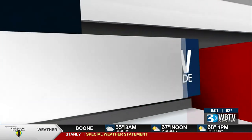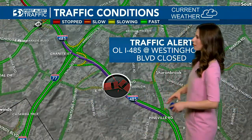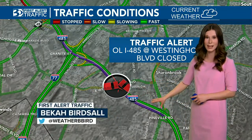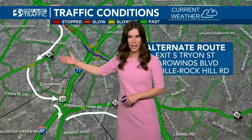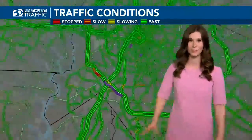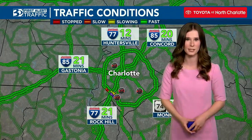Faith, delays continue to grow from this crash. For the best workaround — sponsored by Toyota of North Charlotte — the crash is currently on the outer loop of I-485 at Westinghouse Boulevard, just before South Boulevard. The inner loop is not impacted, but the road is closed all the way to 77. You'll want to exit from the outer loop of 485 to South Tryon Street, take that to Carowinds Boulevard to Pineville Rock Hill Road, where you can get back onto the outer loop of 485. It's certainly not an easy alternate route, so if you normally take the outer loop of 485 in South Charlotte, definitely allow yourself some extra time.